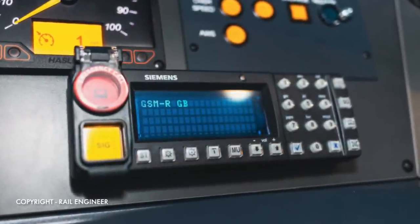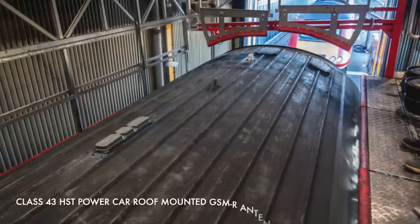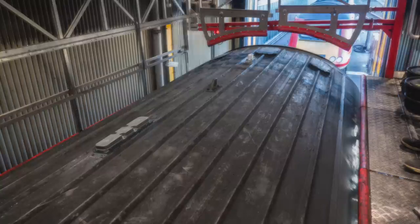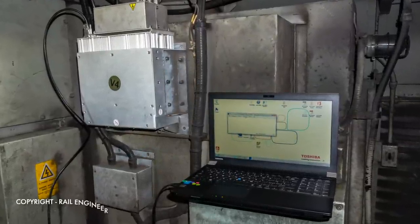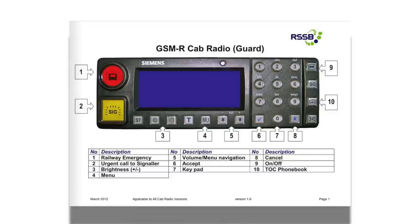A cab mobile radio is mounted in each locomotive, enabling a driver or signaller to make point-to-point calls. There's also the facility for the signaller to initiate group calls to every train in their operational area, and replies from a driver are heard by other drivers in that area. VGCS, or Voice Group Call System, allows a number of users to participate in the same call, imitating a standard two-way radio using PTT, or push-to-talk. VBS, or Voice Broadcast System, is a broadcast group call where only the initiator can speak and others can only listen, mainly used for recorded messages or announcements.